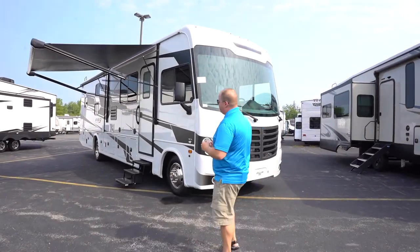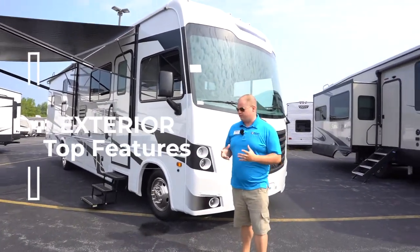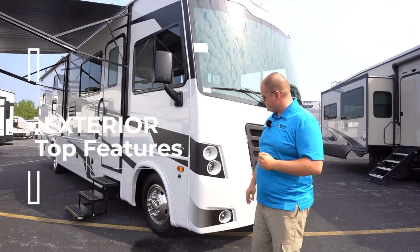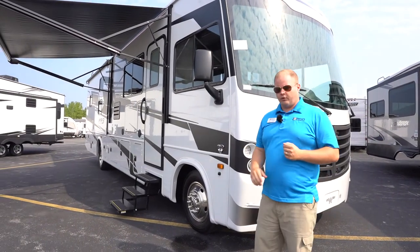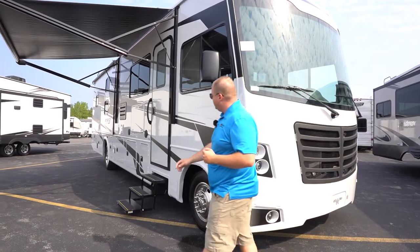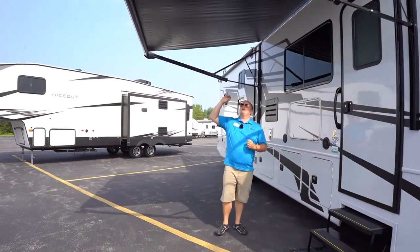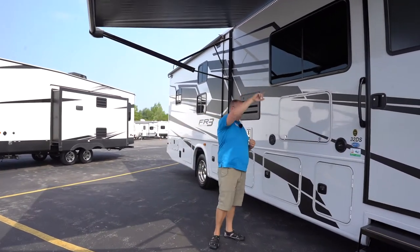The FR3 is what a lot of people would consider an entry-level motorhome, but I think it's pretty loaded out with some great features. We'll take a look at all of those. This comes standard with a Ford V8 engine. As I'm walking back, let's talk about the outside features — you've got a nice big beautiful awning with an LED light strip.